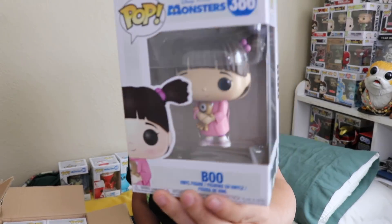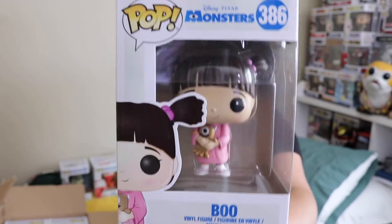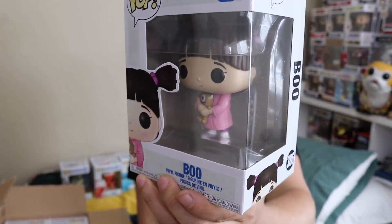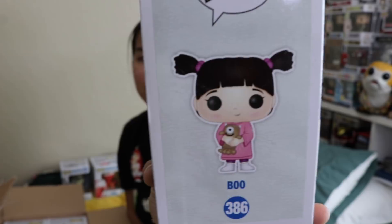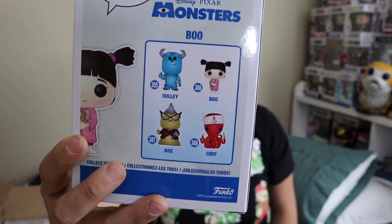And then of course we got Boo. Boo is my favorite character from Monster Inc, so I'm so glad I got this pop as well. It's very, very cool. She's holding her little monster teddy bear, which is neat. So now I officially have the entire set, which is very nice.